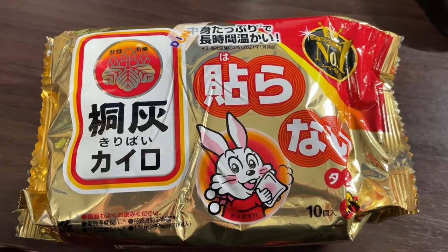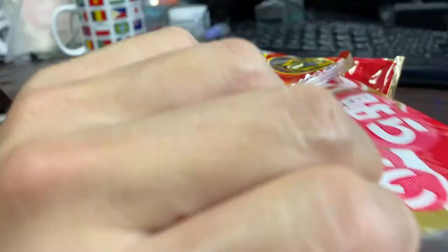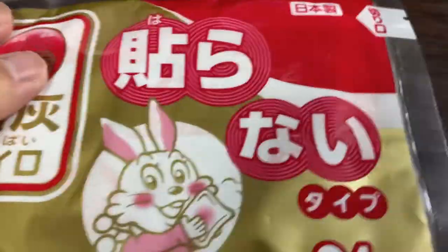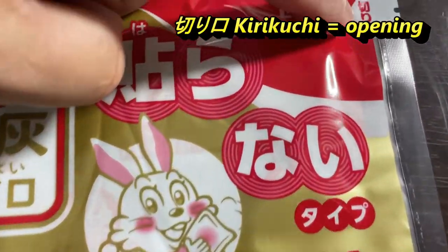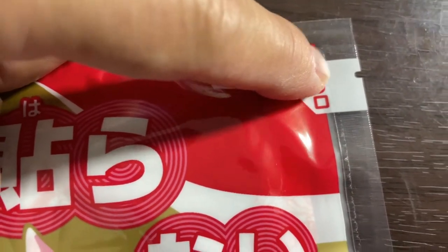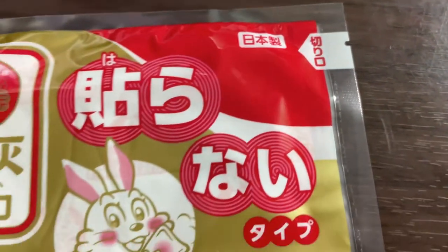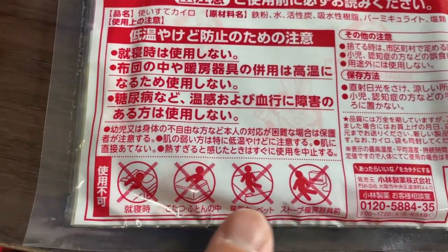When you open this you'll see many little packets. Here is one packet. Right over here it says Kiriguchi — that's where you open it. There's a little slit. It also tells you the dangers.